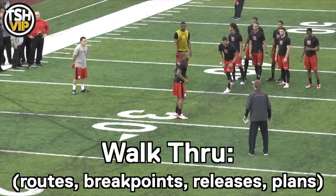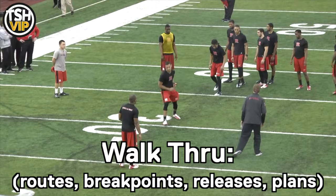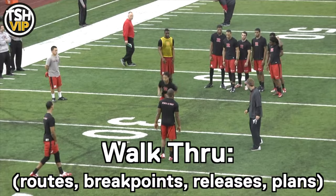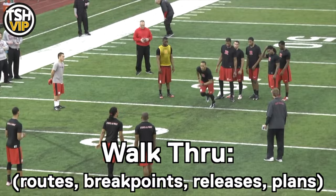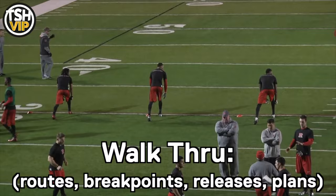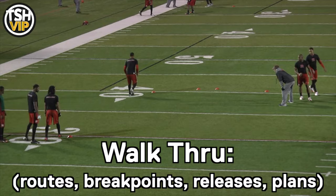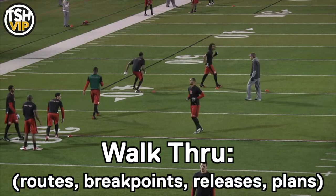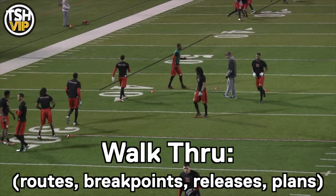You've got to walk through a lot of the situations you're struggling with — whether it's a specific route, a specific break point, different releases, or an overall plan against a certain coverage. Just walk through this stuff. Some of you need to have self-awareness and understand how you learn. Most of you need to walk through things before you really get it. Take five to ten minutes a day, find something you struggle with, and walk through the break points, routes, and releases. Walking through reps saves your legs but still works the mental and technique side. We first introduced this at Rutgers — a lot of them looked awkward at first, but as they walked through it they got more comfortable, and by the time we were done they were all running pretty good routes. It's a process, but spend your five to ten minutes every day walking through your stuff.